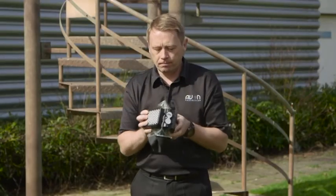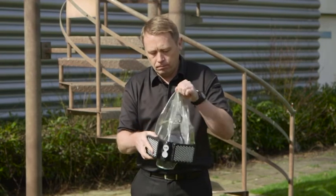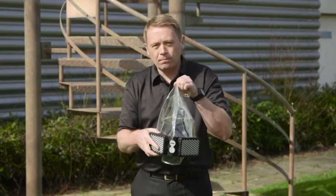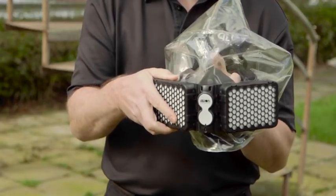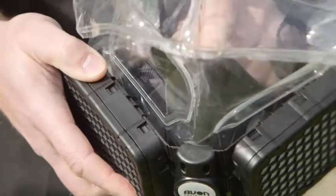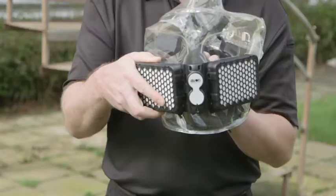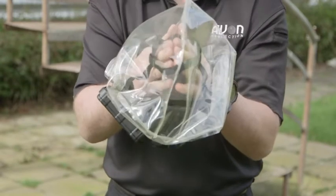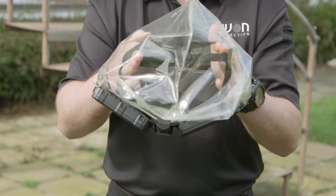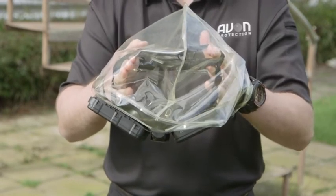Open up the filter housing like a book. Pull out the hood to fold out the visors. Insert a finger into the nose cup and open up the nose cup. The nose cup must be fully opened before proceeding further. Place both hands, palms facing together, into the neck seal. Stretch the neck seal outwards, creating an opening large enough to fit over the head.